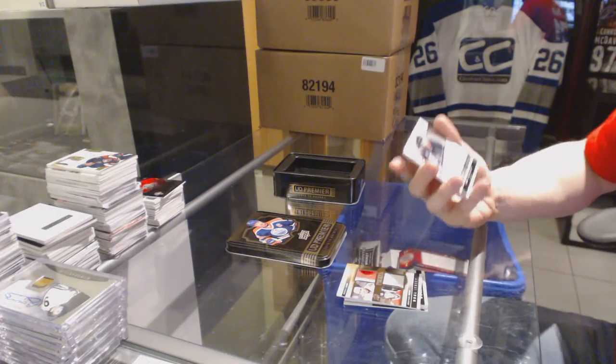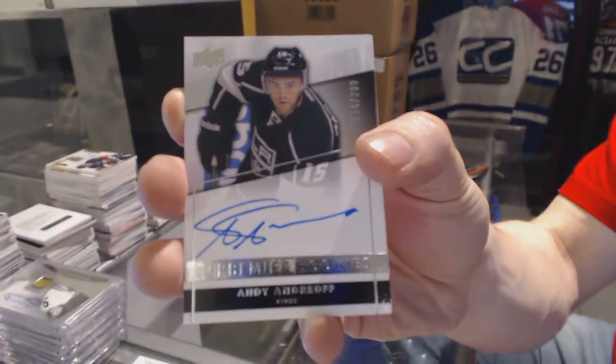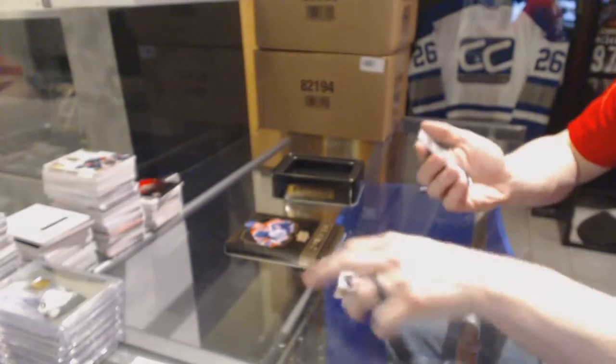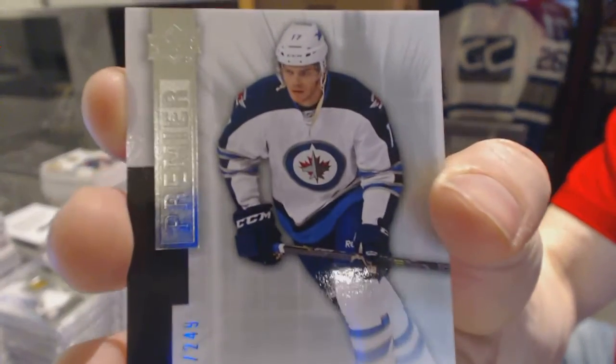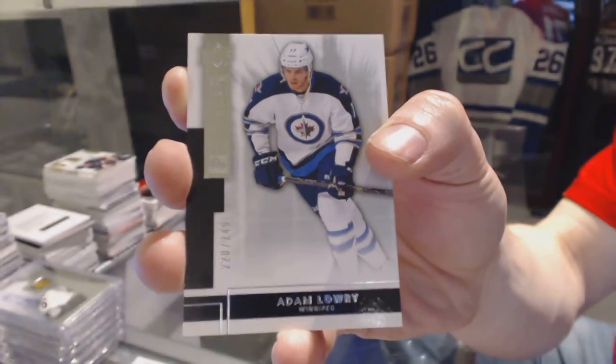Rookie Autograph, number 299 for the LA Kings, Andy Andreoff. And a base rookie, number 249 for the Winnipeg Jets, Adam Lowry.